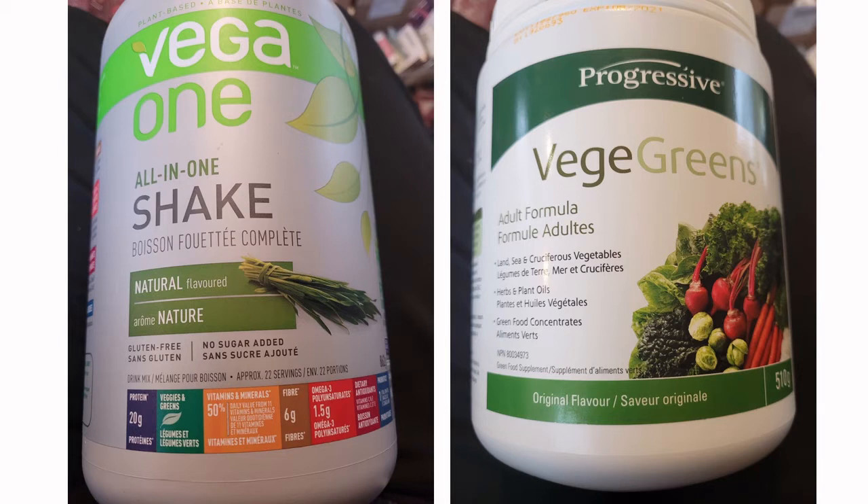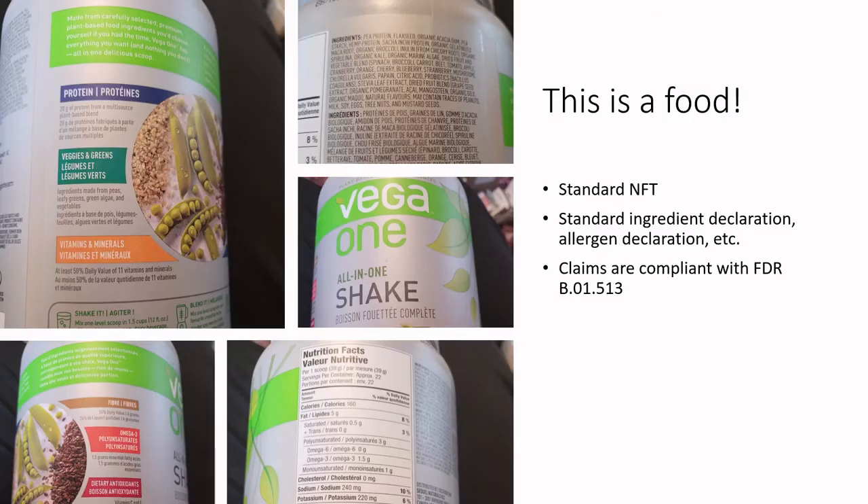You can represent your product as one or the other, and it really comes down to the burden of regulatory evidence and what sort of marketing claims you want to make. The Vega One, as a green smoothie, is a food product regulated under the Food and Drugs Act and Food and Drugs Regulation. It has a standard nutrition facts table, a standard ingredient declaration, and a standard allergen declaration.